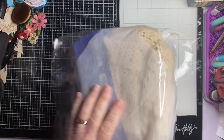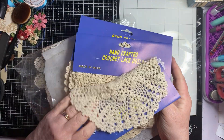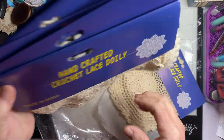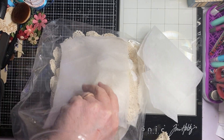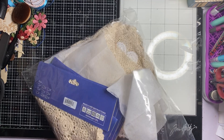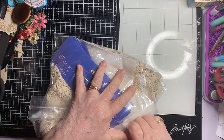And then she gave me these doilies — Landcraft lace doilies. Wow, there's a bunch of them in here. Thank you! I thought they said doilies but they were paper doilies. That's even better yet.